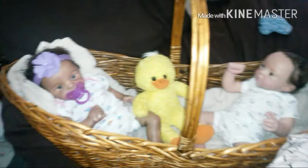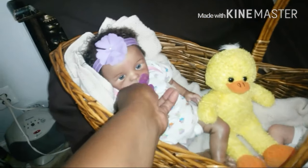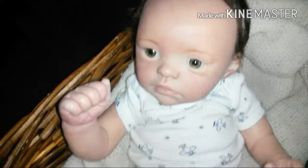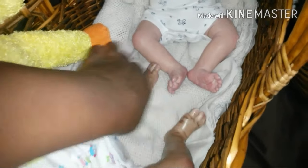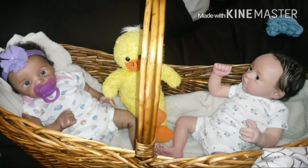Here are my Sydney kits by Marita Winters — open eyes, closed mouths. They both have magnets for pacifiers and both have rooted hair. They wear a small newborn or large preemie best. These onesies are both newborn size, and here are their little feet.